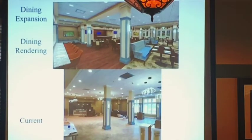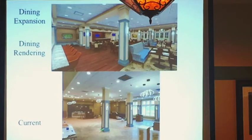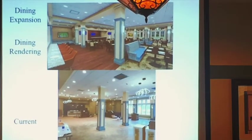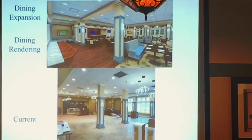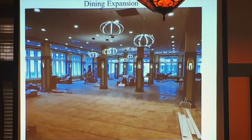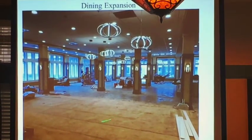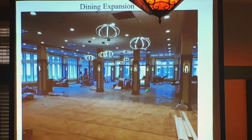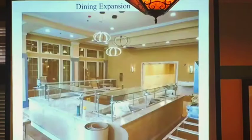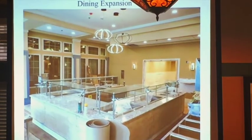Here's the dining room rendering and kind of where we're at right now. They're holding off on the floor — it'll probably go down the first of the week; they're just waiting until the last minute to get everything out of there and get it done. Looking back through, this area right here is vinyl planking and this area here is carpet.